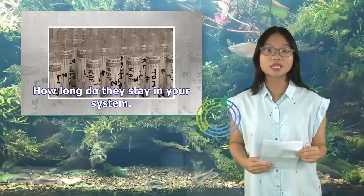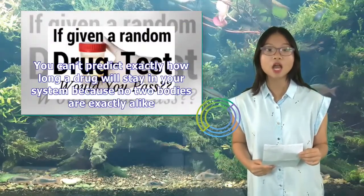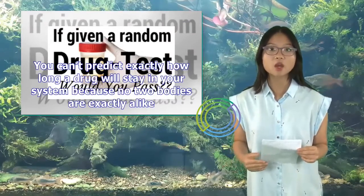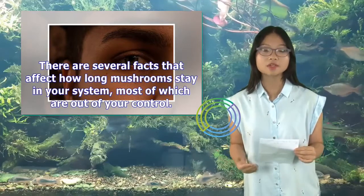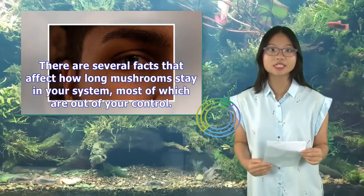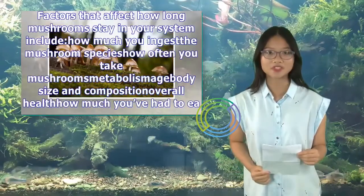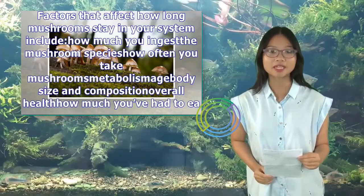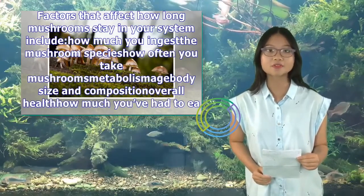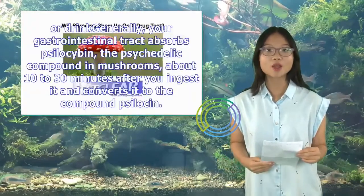How long do they stay in your system? You can't predict exactly how long a drug will stay in your system because no two bodies are exactly alike. There are several factors that affect how long mushrooms stay in your system, most of which are out of your control. These include how much you ingest, mushroom species, how often you take mushrooms, metabolism, body size and composition, overall health, and how much you've had to eat or drink.